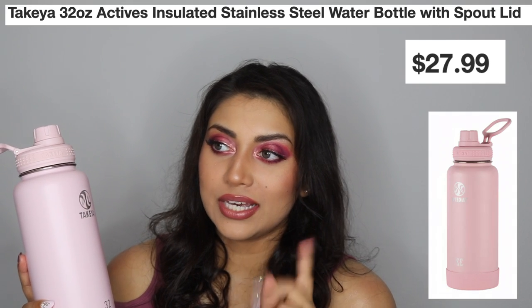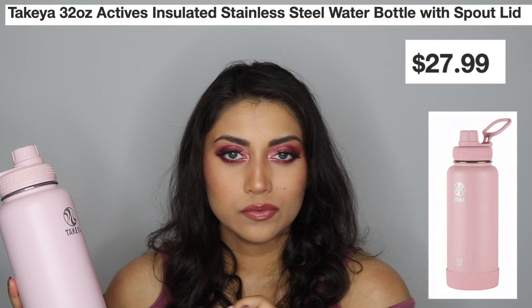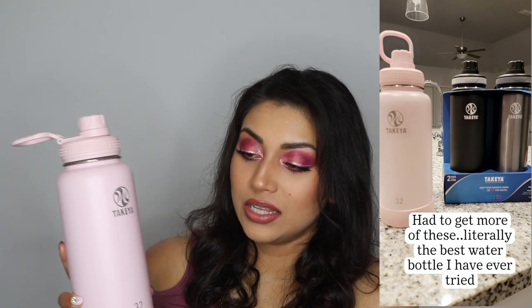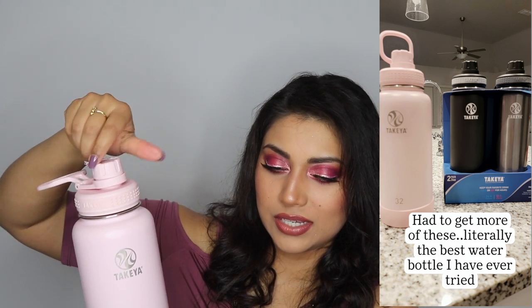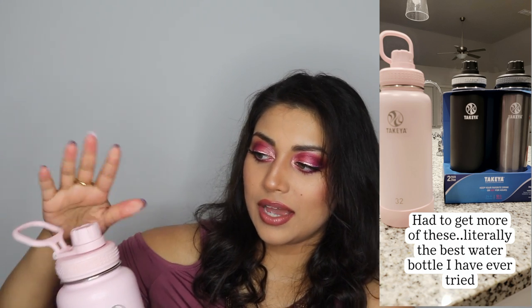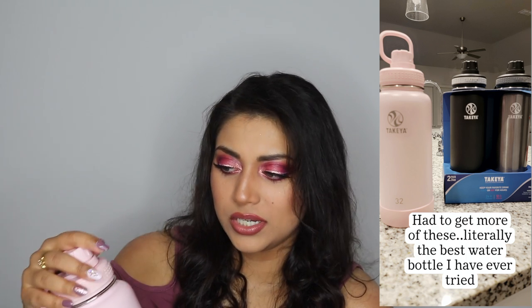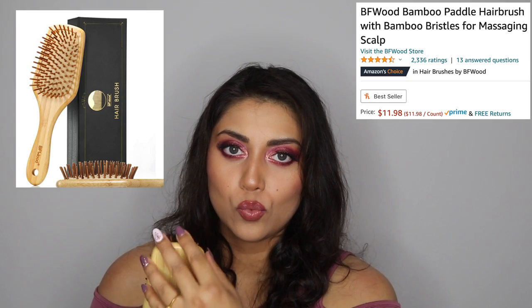I also got this water bottle from Takia. I got this one a little while ago but recently got two more — it was a set of two for about $30. This one is 32 ounces; the set of two are 24 ounces each. I love this water bottle. It has a little twist top and I prefer that versus the ones you just flip open because I don't like the mouthpiece being out in the open.